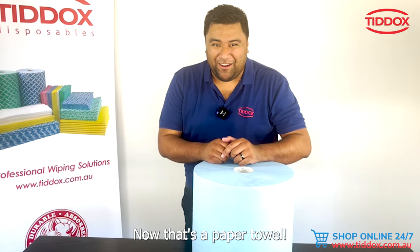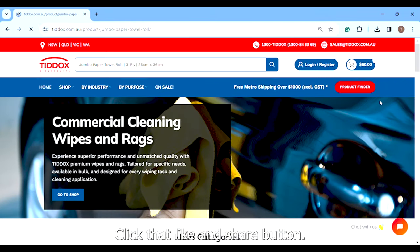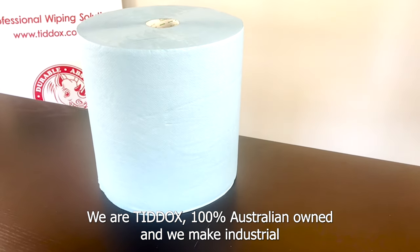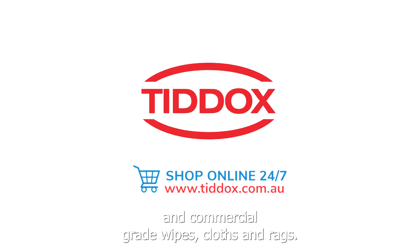Almost forgot — there's a thousand sheets per roll. Now that's a paper towel! Don't forget to subscribe to our YouTube channel, click that like and share button to help us create more content, and let us know if you have any questions. We at TDOCS are 100% Australian owned and we make industrial and commercial grade wipes, cloths, and rags.